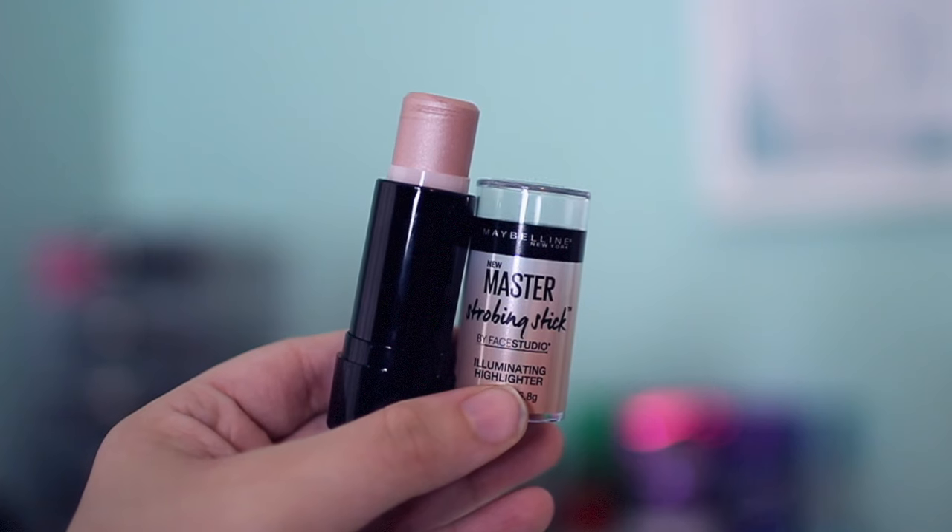The next thing I picked up is the Maybelline Master Strobing Stick by Face Studio — basically it's a highlighter. I don't own that many highlighters and this one is really pretty. It comes with a lot of product, which I'm surprised about. The color is gorgeous, and I really want to try a high-end highlighter, but since I don't have the money for that, I thought this would be a great alternative.